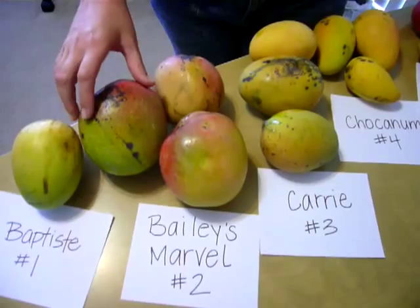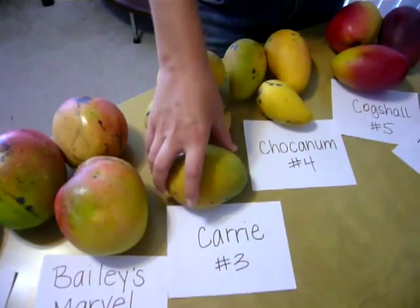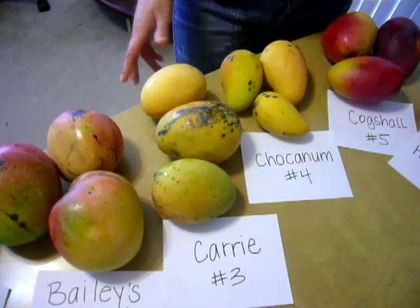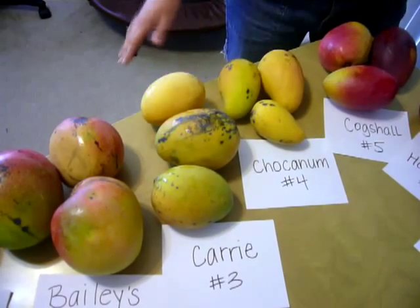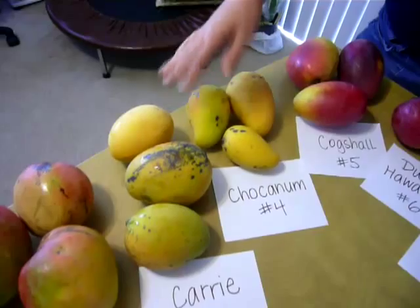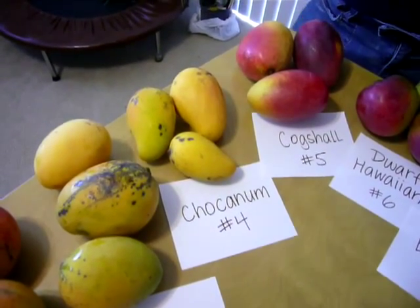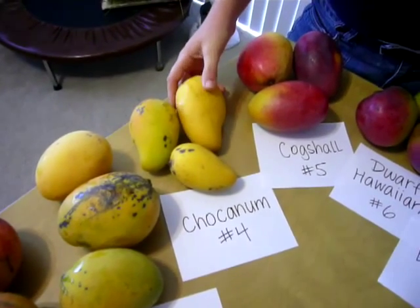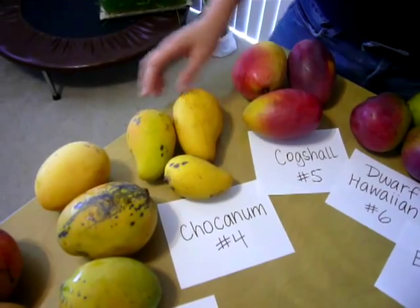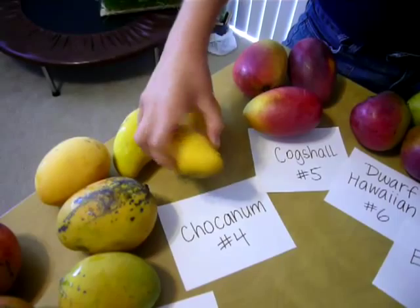Bailey's Marvel — Seth did taste this and said it's really good, so we're excited that we'll be growing one of those trees. But look how big these mangoes are. Then there's Kerry mango — we are growing one of these. This is the first type of mango tree that we got, because they can be done in an apartment, so it can be a smaller tree. We have a Kerry mango and they're good tasting. And this one — I have no idea how to say Chocanum or something — but they look a lot like the other Philippine varieties, more kidney bean shaped and yellow.